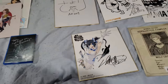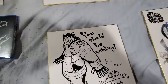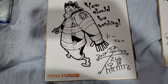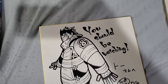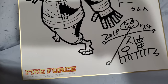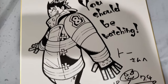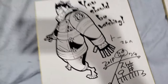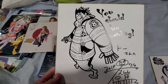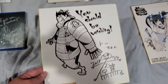The real first autograph I got at AX was this particular shikishi board right here. This one is from the Fire Force creator himself — he also created Soul Eater. This is his new manga and anime series he's working on right now. This is Shinra from Fire Force. I got this on day one of Anime Expo — it should have been hard to get but I got really lucky. If you get the ticket from Funimation you'll be getting one of these shikishi boards. I'm watching Fire Force right now too, by the way — it's pretty decent so far.